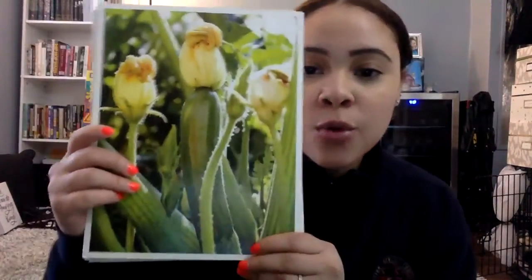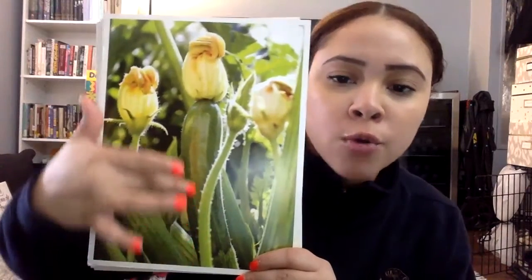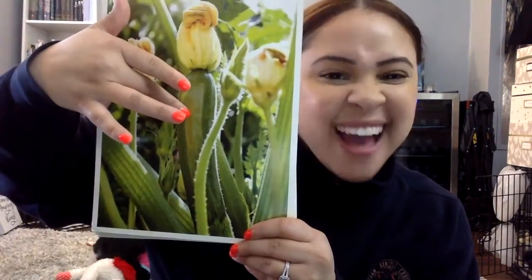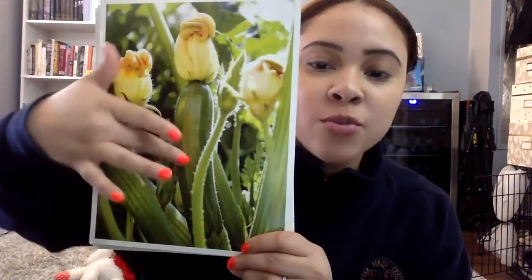The flower will continue to grow, and we know that after a while the flower dies. But what grows? This is the zucchini — the flower is at the top and the zucchini will grow. It kind of looks like the stem, but the stem is no longer there. The flower will fall off and we have the zucchini, and then we could eat that zucchini — nice and yummy!